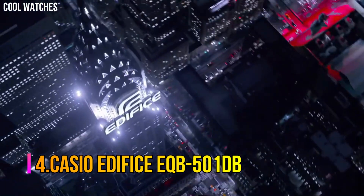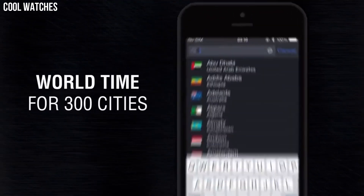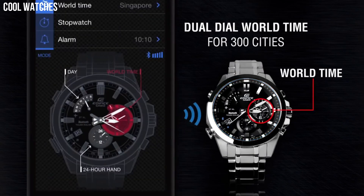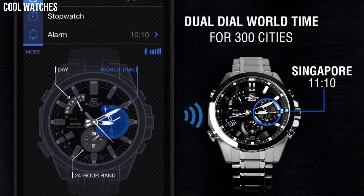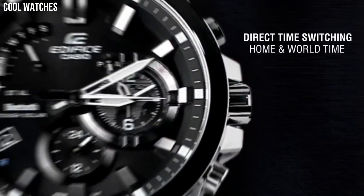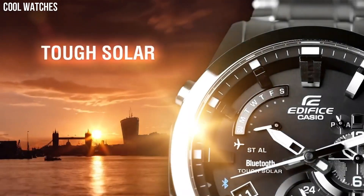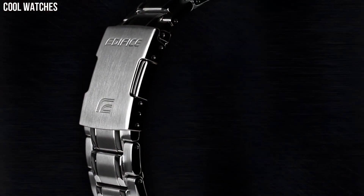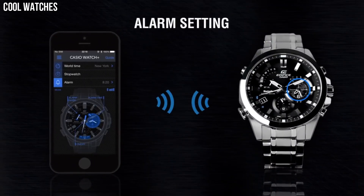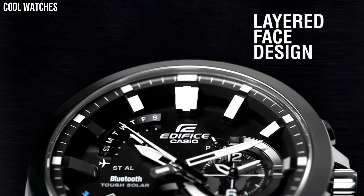Number 4: Casio Edifice EQB-501DB. Casio's solar recharging system converts even faint light from fluorescent lamps into ample energy to achieve stable operation of various high-load functions. The watch is reset regularly four times a day by the smartphone to show both home time and world time correctly. You can also reset the watch manually with just a push of a button when crossing between time zones. The precise time in the current location is displayed instantly with DST (daylight savings time) taken into account. Accurate time information (UTC) is acquired by a smartphone from a time server on the internet.